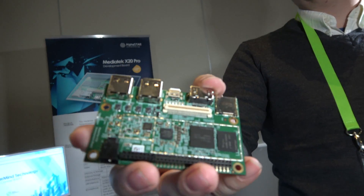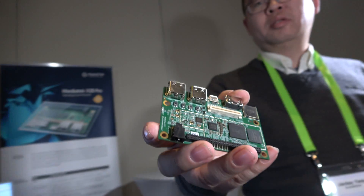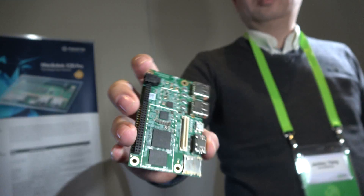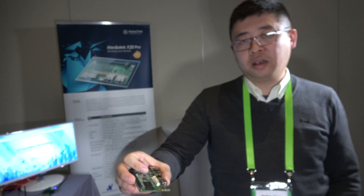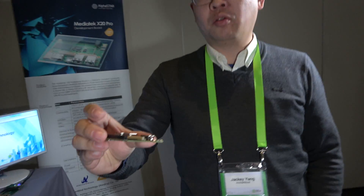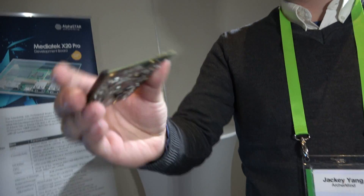Here we're looking at the X20 Pro with the MediaTek X20 CPU — a DekaCore CPU. This is the most powerful 96 boards. It's coming from the MediaTek X20 and from the mobile phones industry, and it has a better quality compared to most boards.